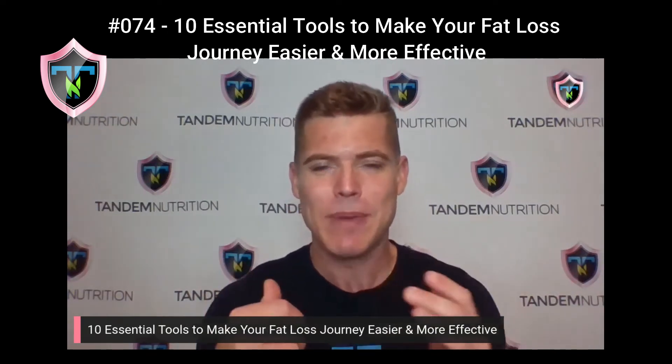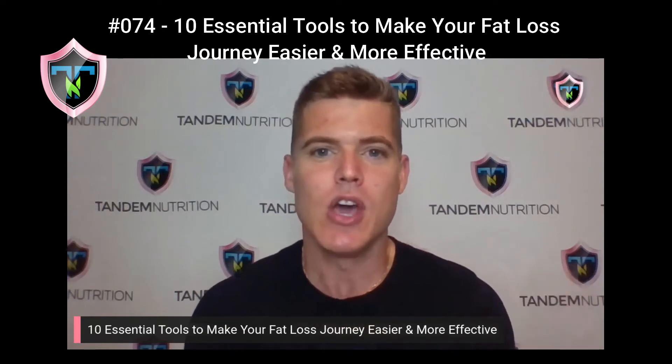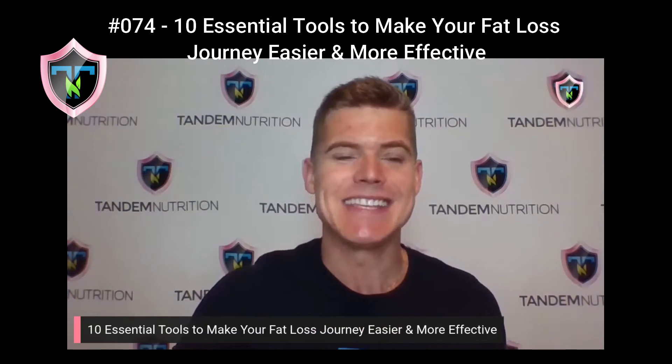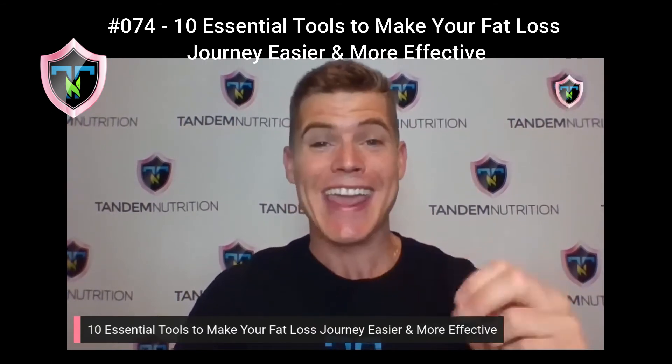If you want to support our podcast, one big thing you can do is screenshot any episode and tag us on your IG stories at Tandem Nutrition. Just let us know you're tuning in, and that'd be a huge help to us as we continue to impact more lives. So let's jump right into today's episode.